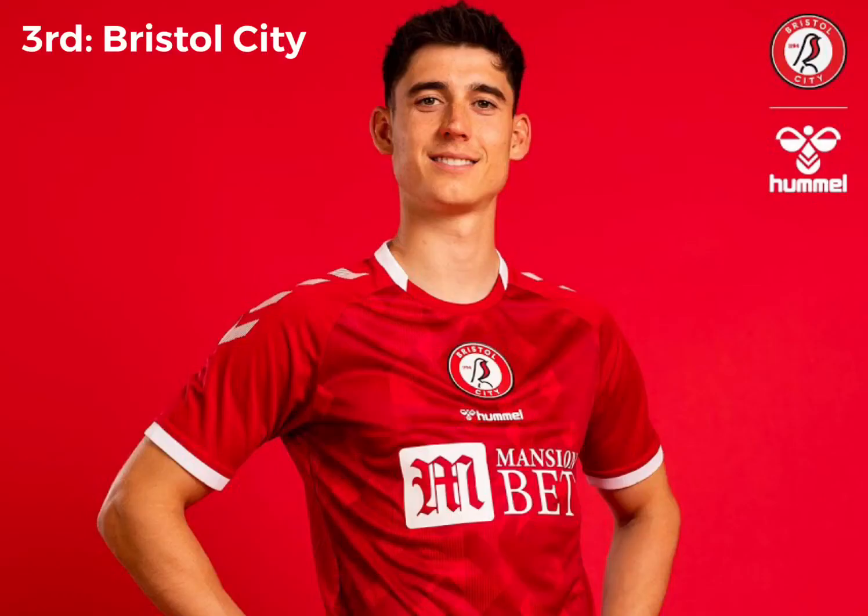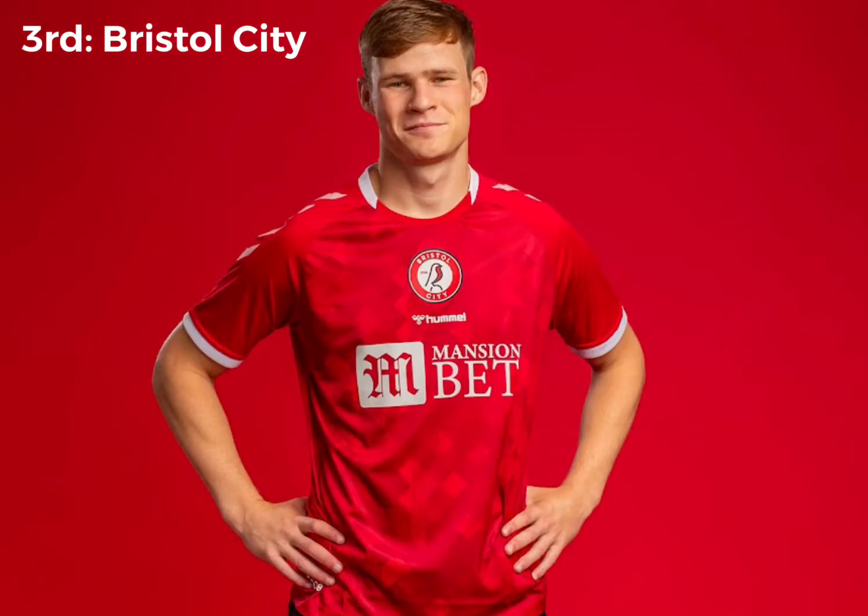Moving on to the top 3 now. In 3rd place, we've got Bristol City. Normally I'm not a fan of the badge in the middle of the kit, but there's something about this kit which is just absolutely fantastic. I don't know what it is — it just looks so nice. I genuinely don't know what else to say. It's a really nice kit. Well done, Bristol City — you're in 3rd place.